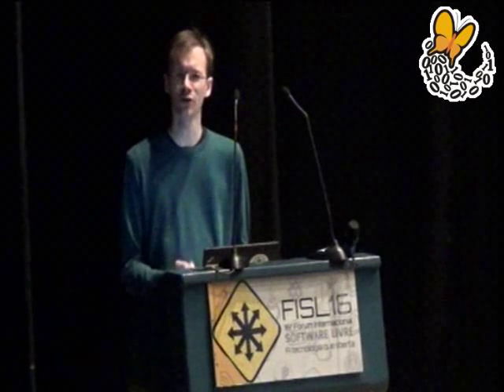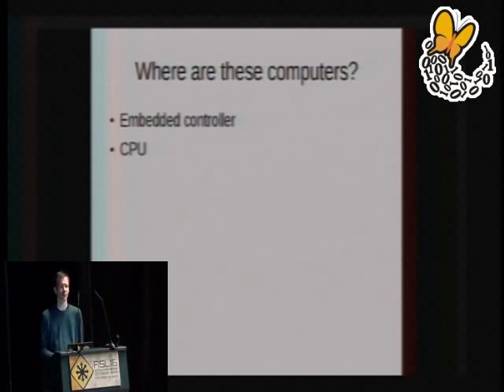The embedded controller is perhaps the most longstanding example, since embedded controllers have been present on systems since the 80s and 90s, and that code has been non-free the entire time. It's also very hardware-specific — you can't typically take the embedded controller firmware for one system and run it on another because it depends entirely on how the wiring on the motherboard is laid out. These days, the CPU itself is also running non-free firmware. On Intel chips, there's microcode that can be uploaded to the chip at runtime, allowing bugs in the CPU to be worked around. But microcode updates are encrypted and signed by Intel such that it's not possible for you to examine what the microcode does.